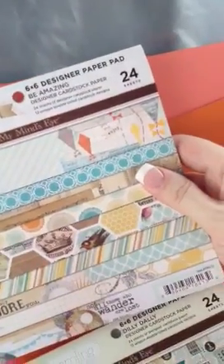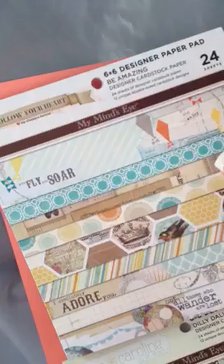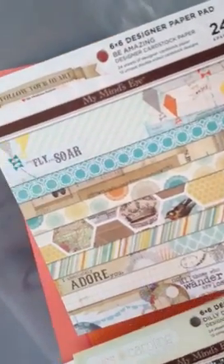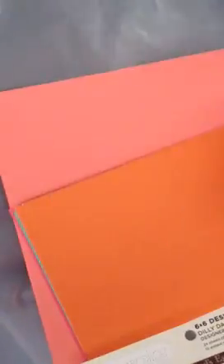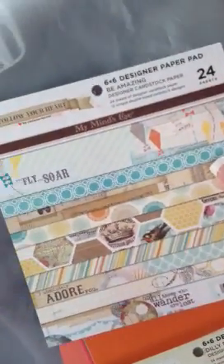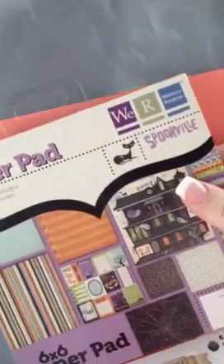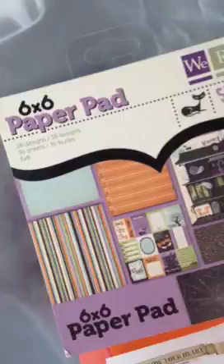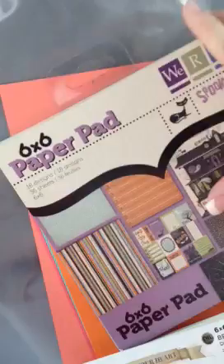This one is Follow Your Heart — that's the manufacturer. This one's My Mind's Eye Be Amazing, and that one's really cute as well, $6.99. And this one I'm excited about — this is made by We Are Memory Keepers, and this is the Halloween design. Those will be really cute for the cards.